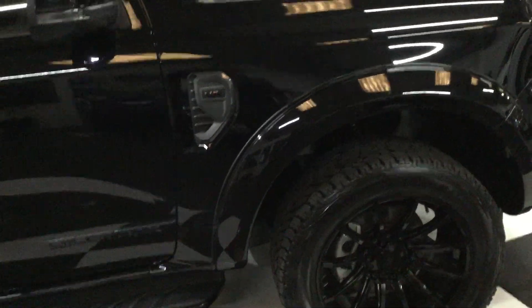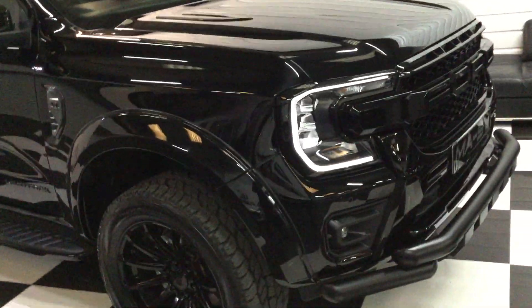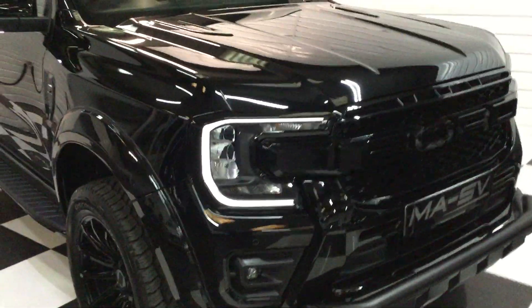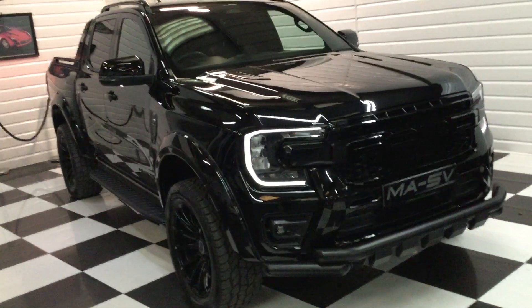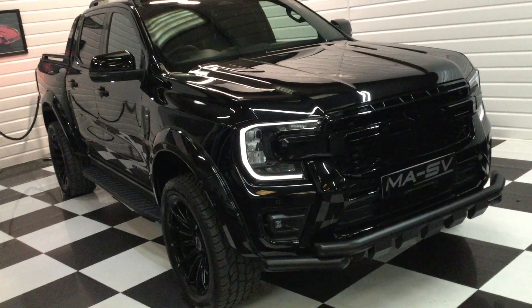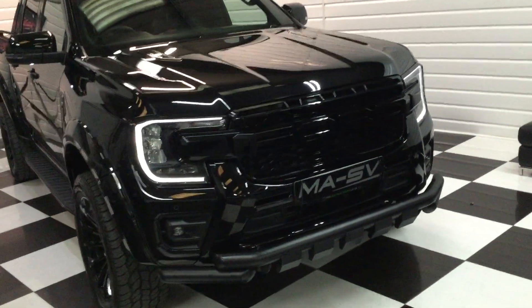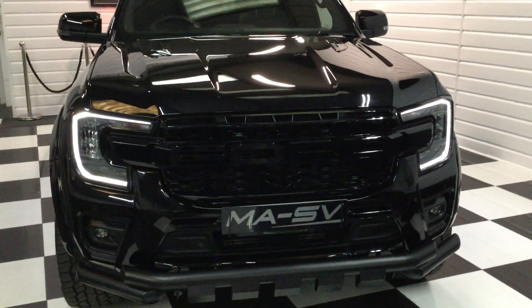So if you've got any questions, or you'd like some finance, a business lease, whatever you wish, please give us a call. If you ask for Harvey, he deals with all the truck sales and his direct number is 077-111-2040. This one's available, ready to drive away. Thank you very much for watching.